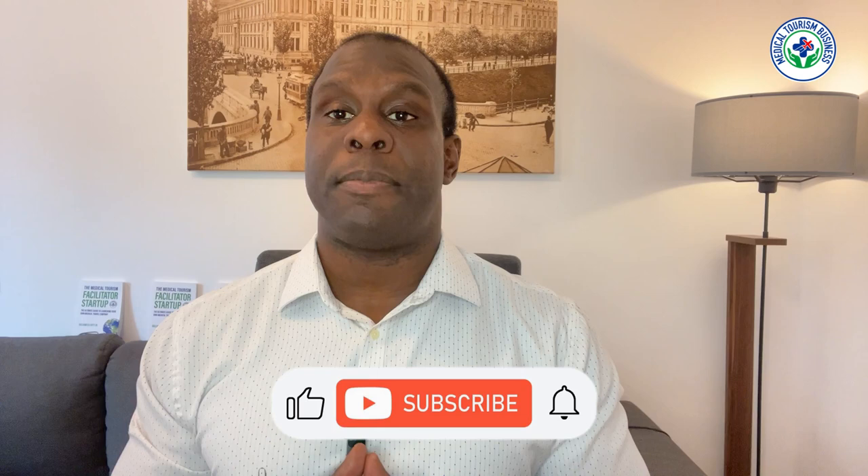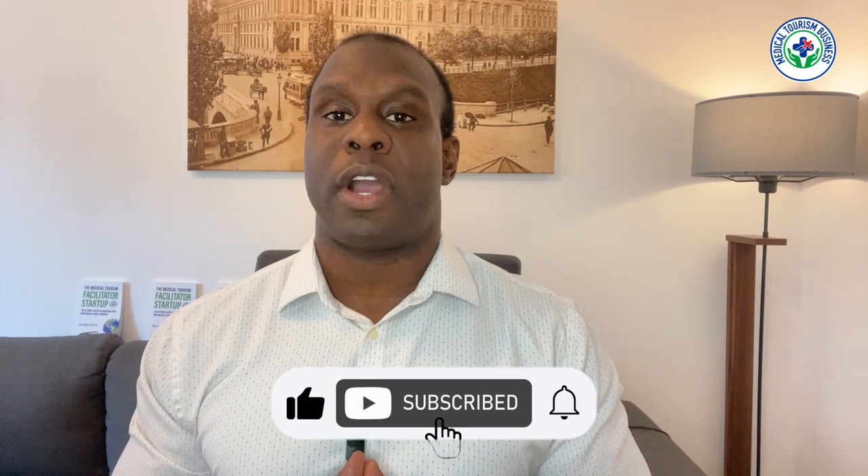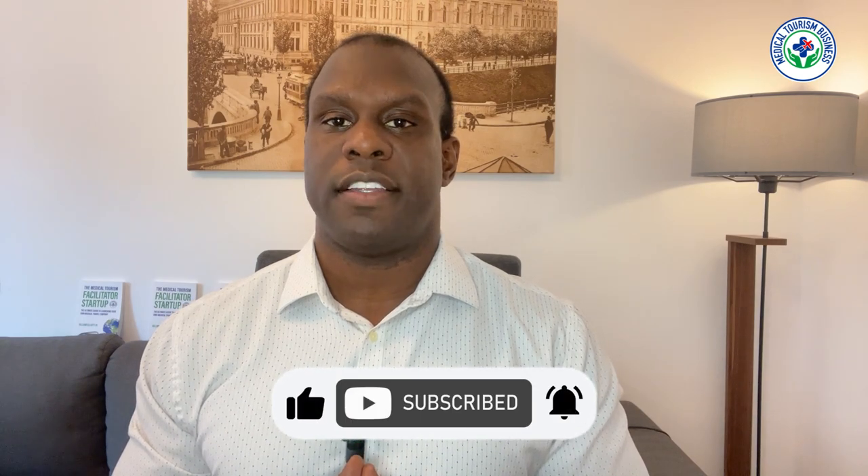Hi everyone, Gilliam Elliott here. In today's video we're going to dive into the world of dental tourism — what it is, why it's booming, and the role of a dental tourism facilitator. But before we get into the topic, make sure to like the video and subscribe to the channel for more educational content.